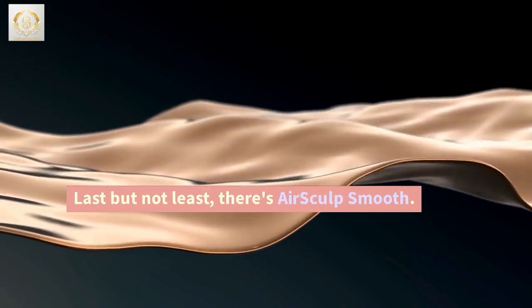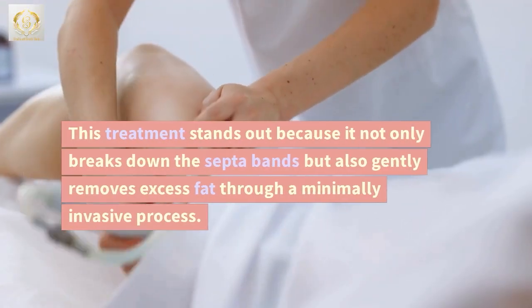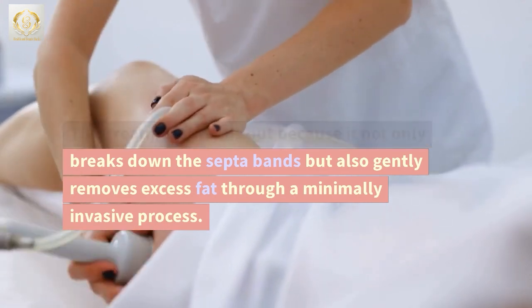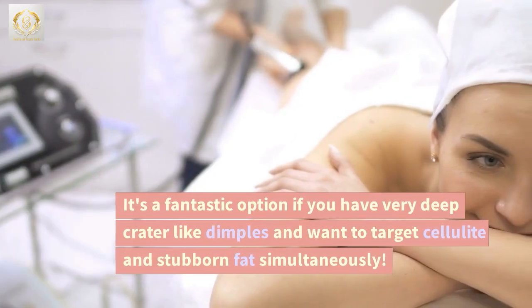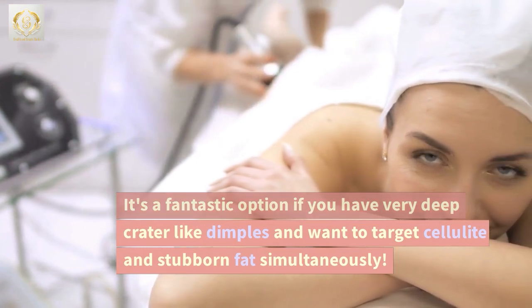Last but not least, there's AirSculpt Smooth. This treatment stands out because it not only breaks down the septa bands but also gently removes excess fat through a minimally invasive process. It's a fantastic option if you have very deep crater-like dimples and want to target cellulite and stubborn fat simultaneously.